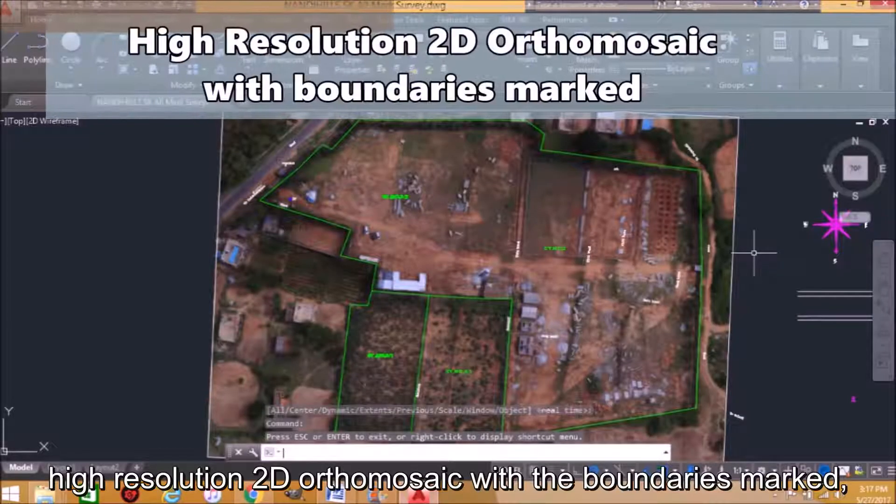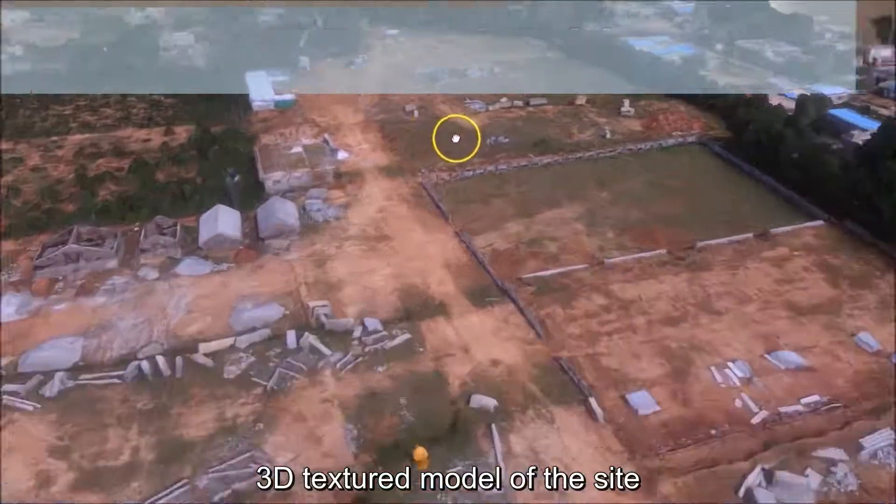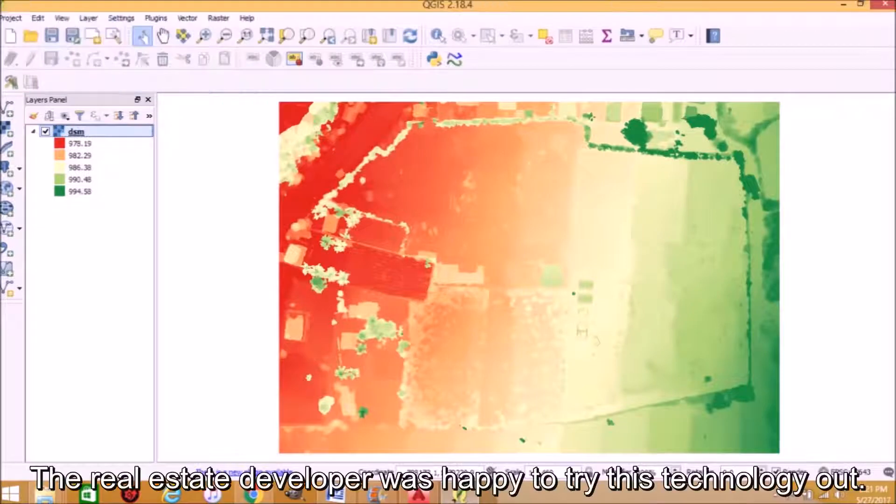We could also provide visualization they had not thought of before: a high-resolution 2D orthomosaic with boundaries marked, a 3D textured model of the site, and a digital surface model. The real estate developer was happy to try this technology out.